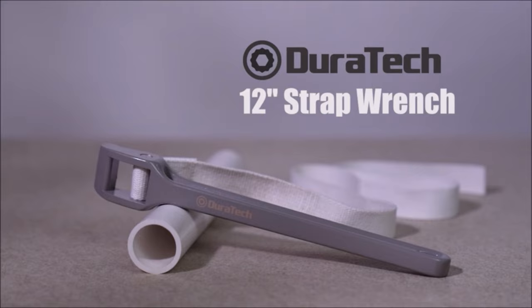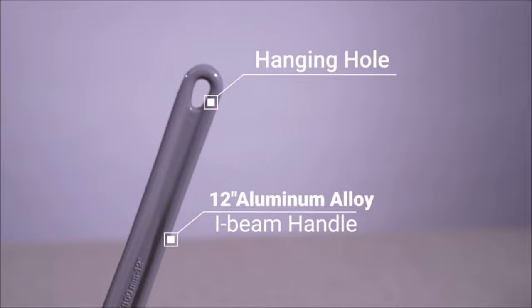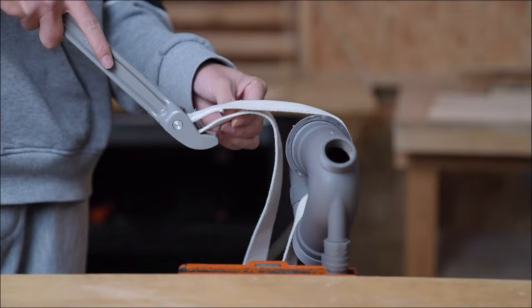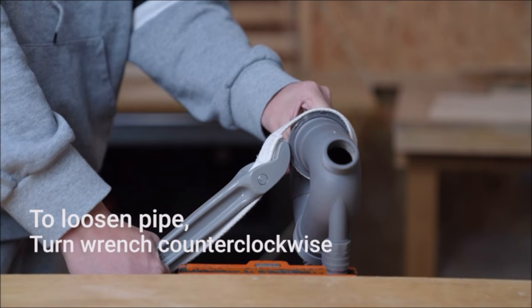Number four: introducing the Duratex Strap Wrench, priced at $16.99, your versatile gripping solution. With an adjustable nylon strap and a 12-inch handle, it excels in tasks from plumbing to oil filter removal. The strap's custom grip secures without damaging surfaces, and the 12-inch handle provides extra leverage for tough jobs. As an oil filter opener, it makes filter removal effortless. Durable construction ensures long-lasting reliability for both professionals and DIY enthusiasts.